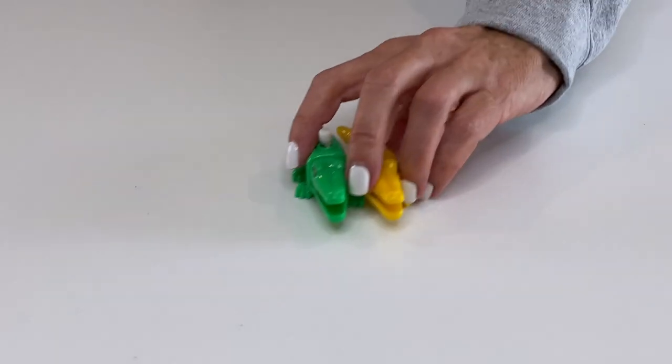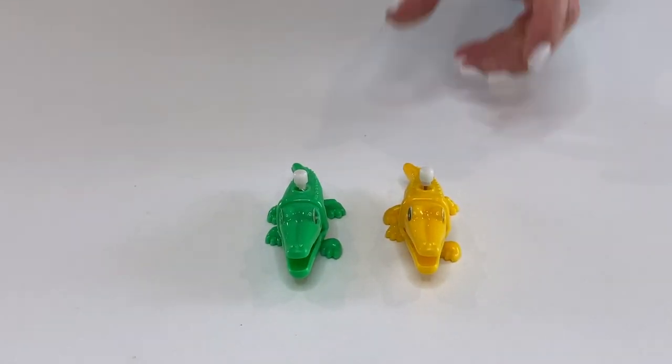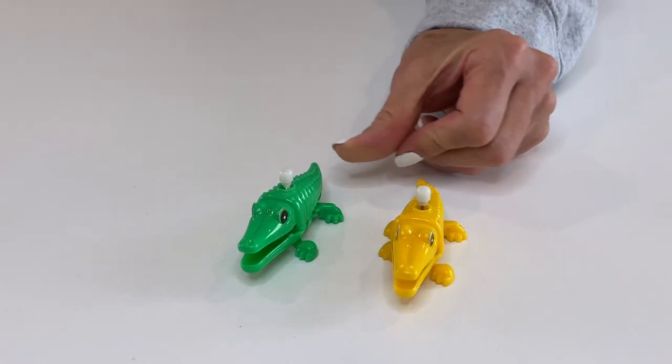These two I call my mini alligators, and they are alligators because I don't see any teeth. They're just mini wind-up toys but they are so cute — I love the way they walk.